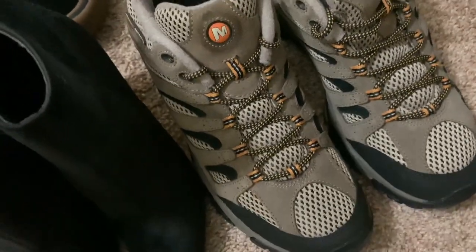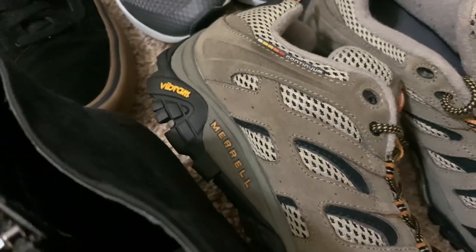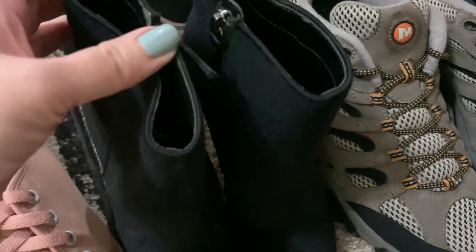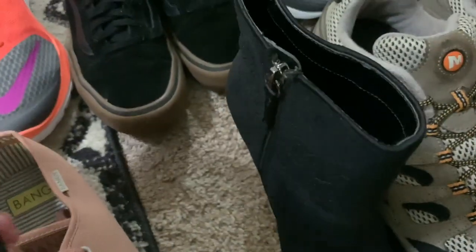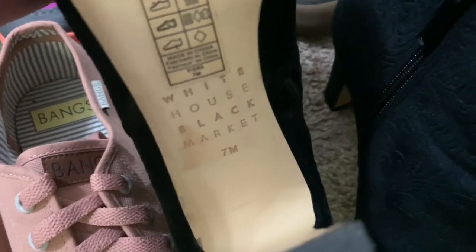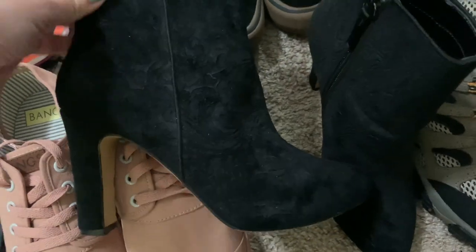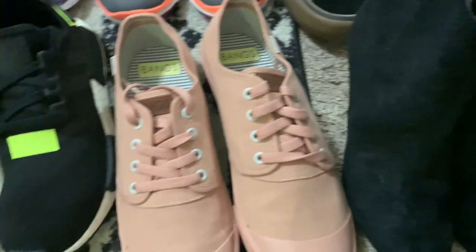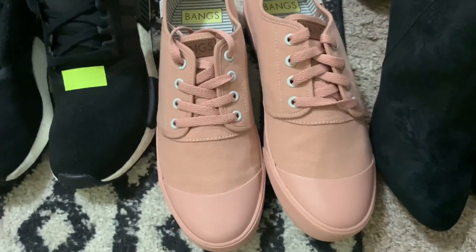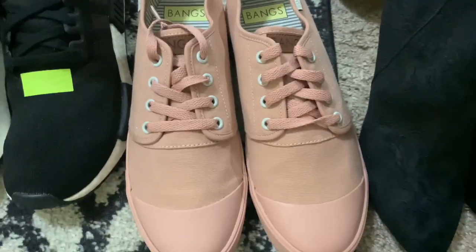You guys know I love my Merrells. These are just a pair of Merrell hiking shoes with the Vibram soles, which is a great keyword and definitely something to look for. Then this is a pair of White House Black Market, size 7 - a really pretty velvet floral black booty, super cute. This is a new-to-me brand called Bangs - they kind of look like a Converse shoe, but I love this dusty rose color and they're in amazing condition, so definitely trying out this brand for the first time.